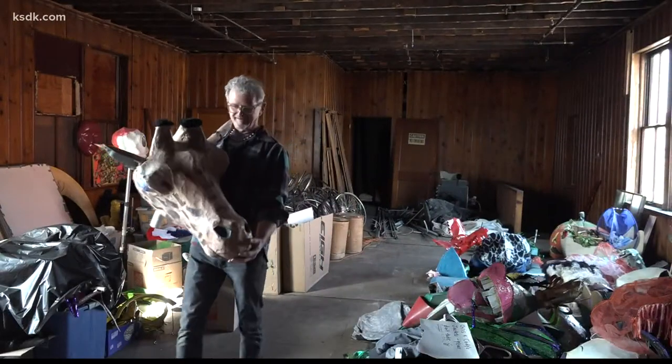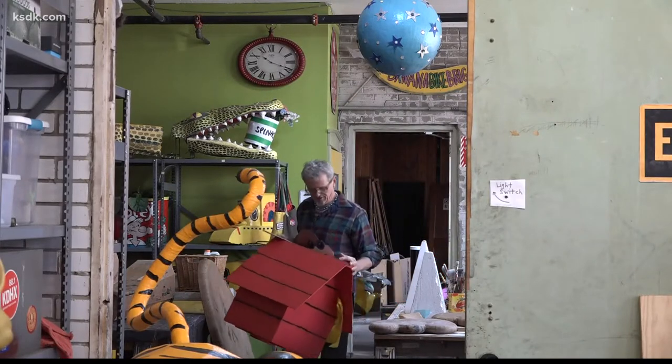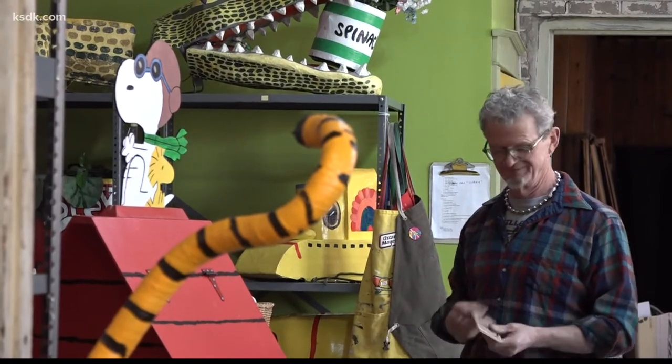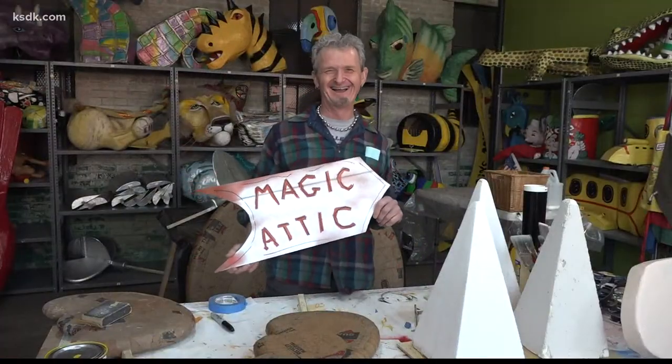This is my giraffe. Inside Mardi Gras Inc.'s Magic Attic is where you can find the creative brain behind it all. Chris Kohler has brought his very own flair to the Banana Bike Brigade for over 20 years. He says: I have fun, I just adore — I have the best job in the world. I get to come here every day and make art. In this studio, I can't think of anything more fun. Bringing his hard work to life each Mardi Gras is a magical feeling for Chris.